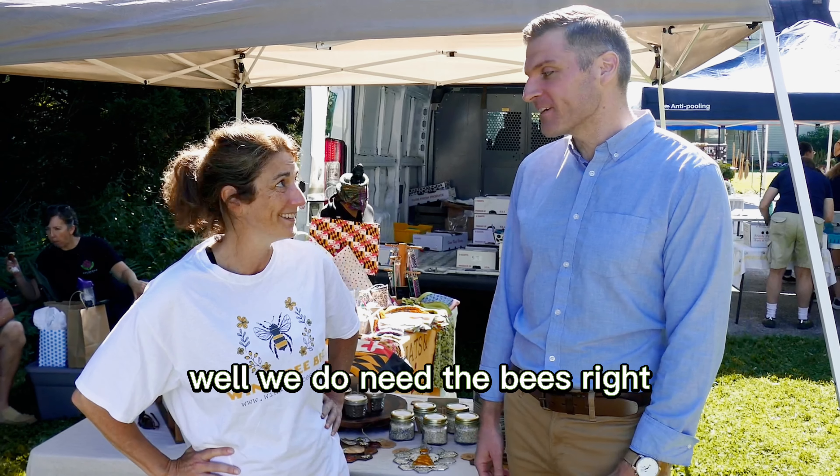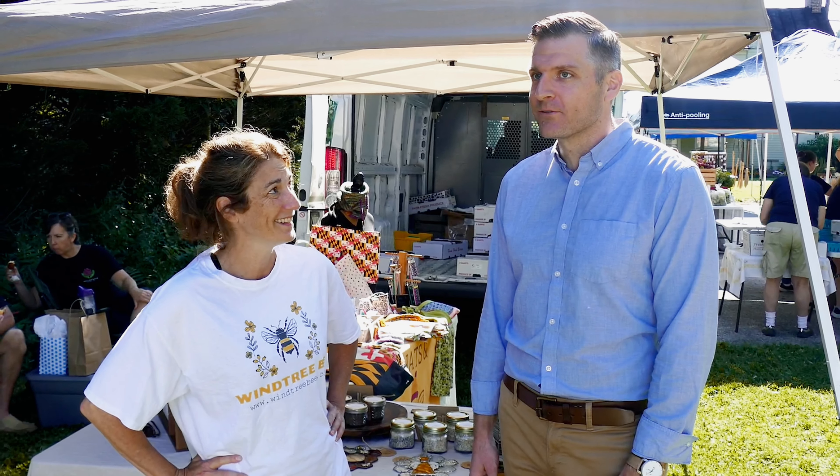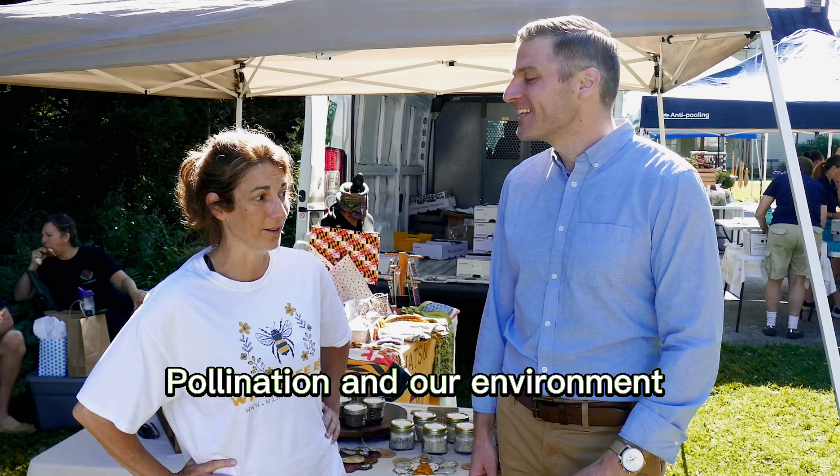Hey everyone, I'm here with Jill, the co-owner of Wintree Bee. How's it going, Jill? It's going well, thank you.